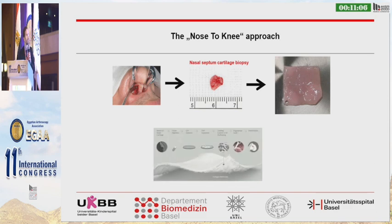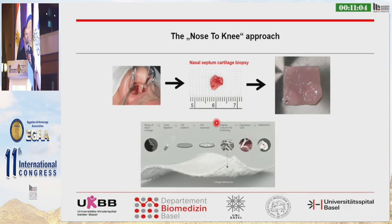This is the manufacturing process. We take a biopsy of several millimeters of the nasal septal cartilage, and this is the product which is produced after four weeks of production. The cells are isolated, expanded, and seeded on a collagen membrane, and after four weeks we receive a nice graft.